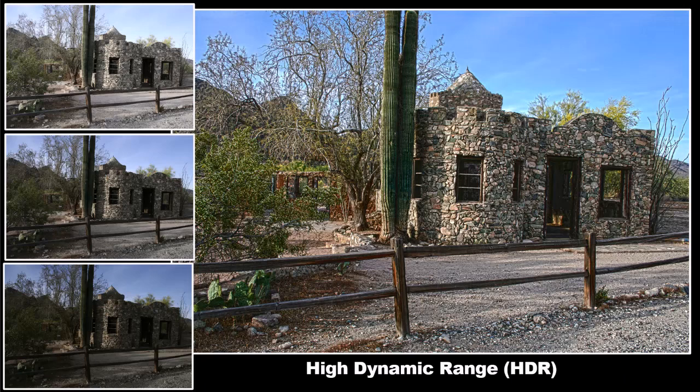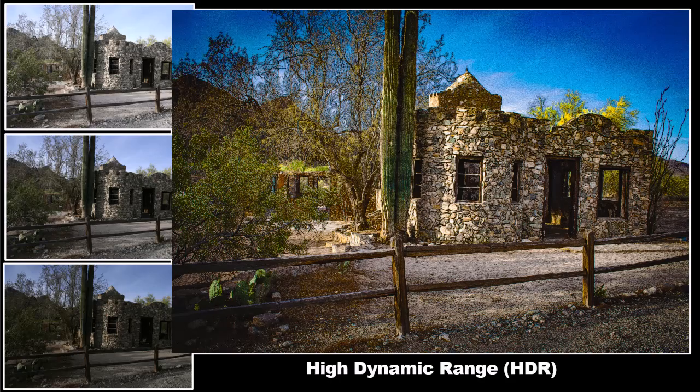A camera lens doesn't really see a scene as well as our eyes do. Our eyes allow us to peer into the shadows, but the camera cannot capture that information. Photographers have tried to simulate that through something called high dynamic range (HDR), where you take multiple exposures of the same shot using a tripod and then combine those photos in Lightroom or Photoshop to get the best of all exposures. With HDR, some pretty cool surreal effects can be created by various photo artists.